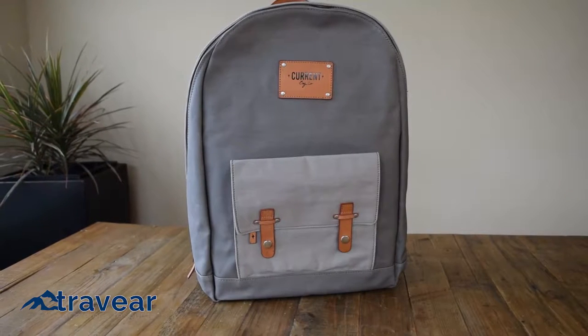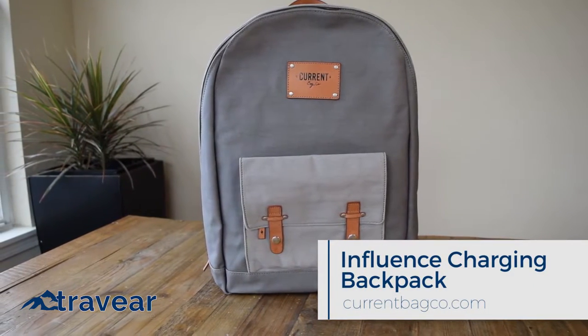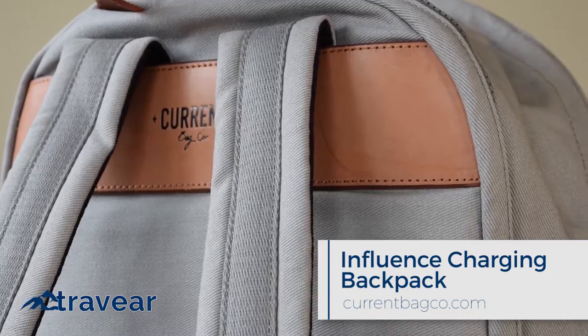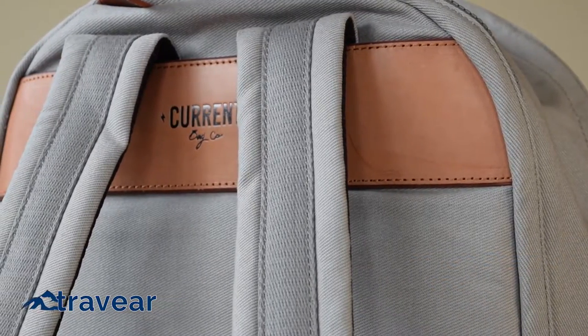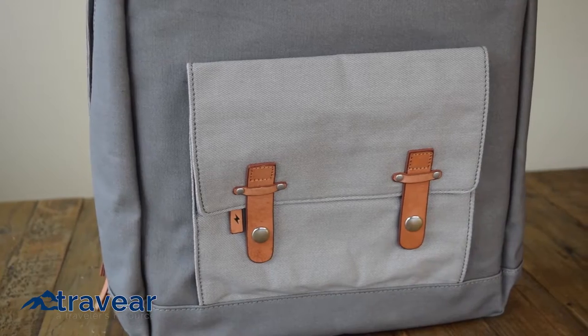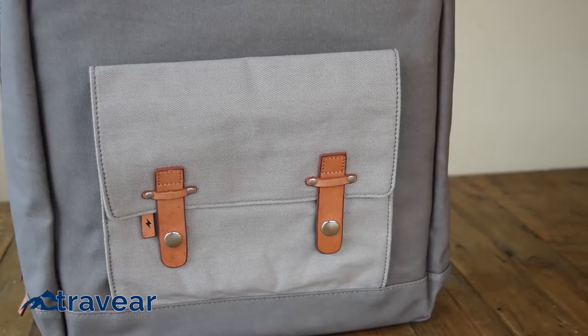Being mobile and self-sufficient is one of the best ways to travel. The Current Bag Company has made it their goal to keep you charged and looking good. The Influence charging backpack, shown here in charcoal, looks nothing like a geeky pack and everything like a sleek fashion accessory. Its durable polyurethane coated canvas exterior is accented by genuine leather detailing.